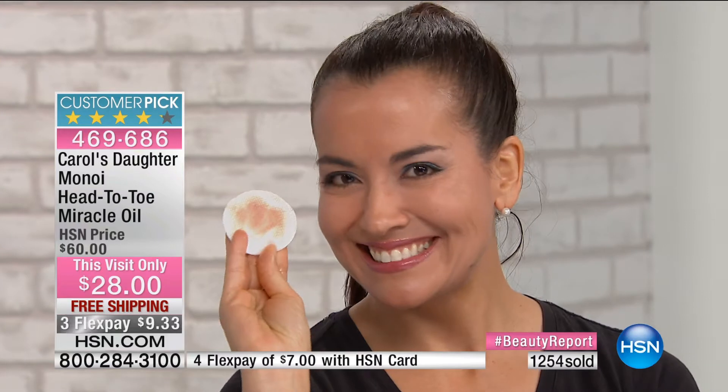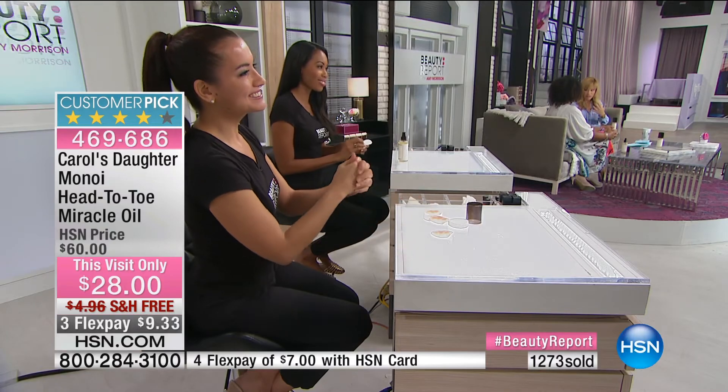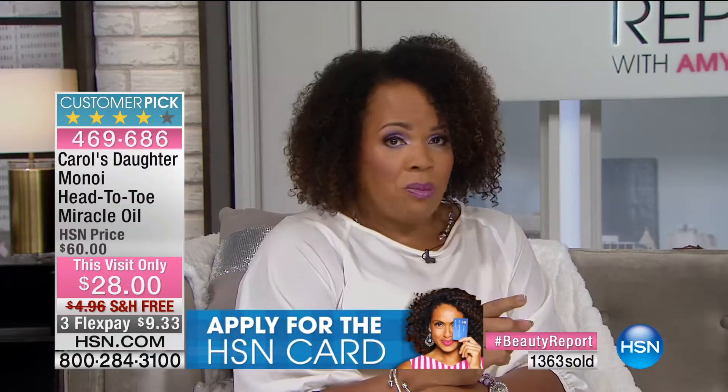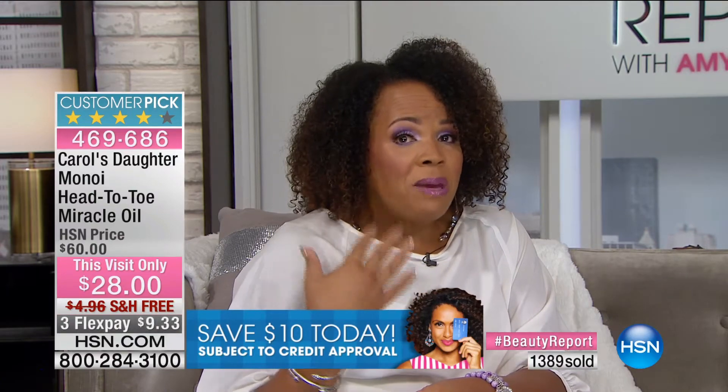It soothes the entire body and smells out of this world — that's why 1,200 of these have been ordered. This is $60 worth of value: five ounces of oil you can use on your face, body, everywhere. You'd pay $100 for an ounce of some big face oils out there. This is five ounces with Argan, watermelon seed, olive fruit, grape seed, safflower, and Monoi oils.